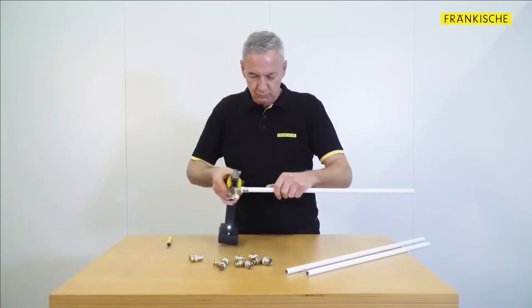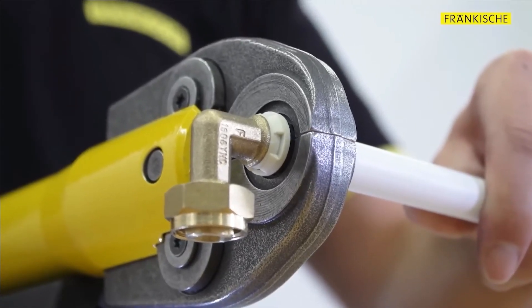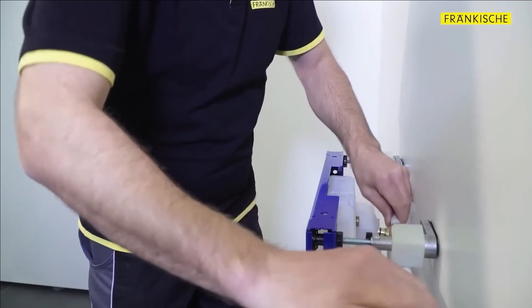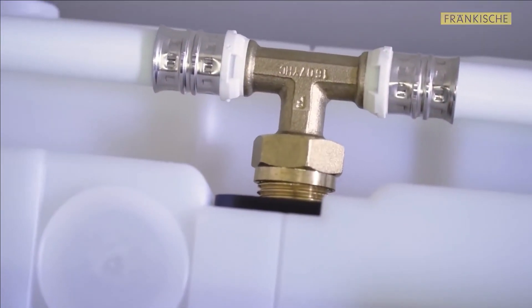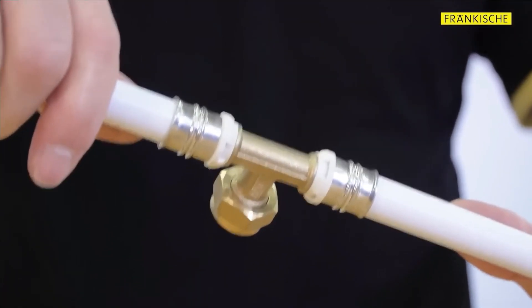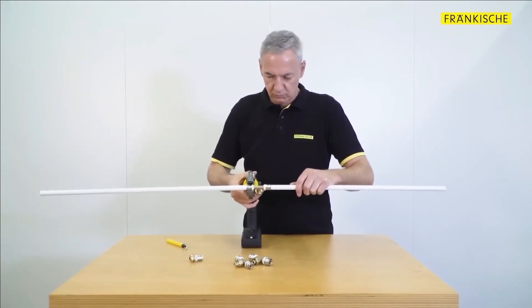The manufacturers have introduced pipes suitable for both service and drinking water, constructed from reinforced plastic that allows for complete oxygen permeation. This particular feature renders them suitable for heating systems too. Complementing these pipes are innovative fittings crafted from polyphenyl sulfone, an enduring material capable of withstanding high temperatures and renowned for its exceptional hygiene, even making it suitable for applications in the medical sector.